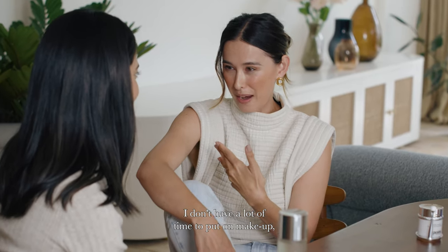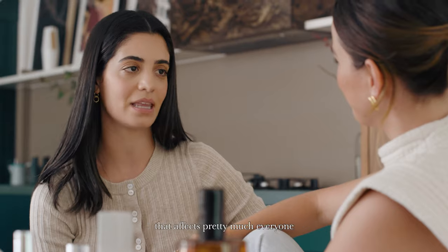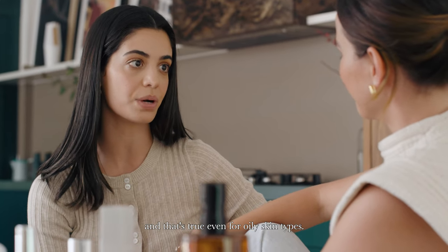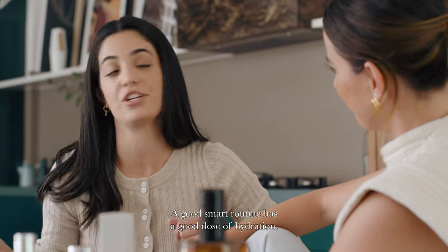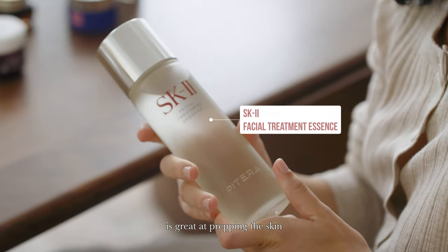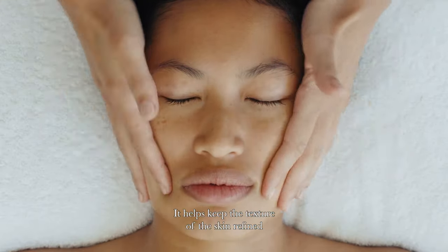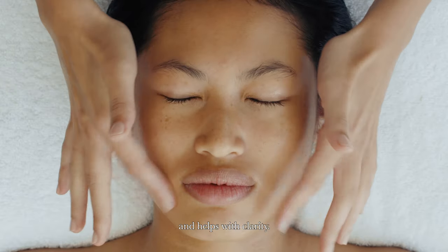I don't have a lot of time to put on makeup, but I love a skin revival. So tell me, what do I need to do? Well, firstly, dehydration is something that affects pretty much everyone and that's true even for oily skin types. A good smart routine has a good dose of hydration and an essence like this one is great at prepping the skin to help better receive the rest of your routine. It helps keep the texture of the skin refined and helps with clarity.